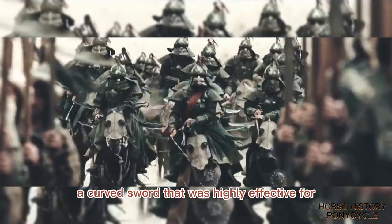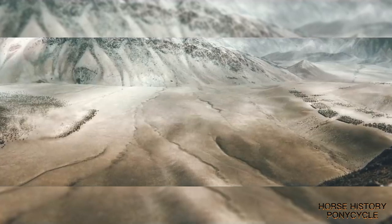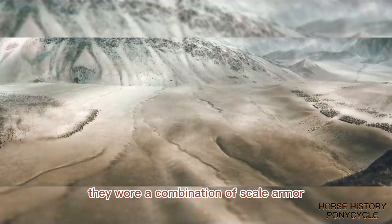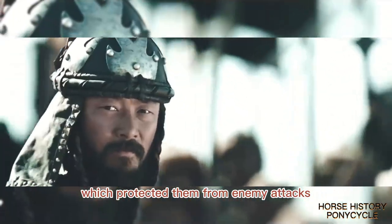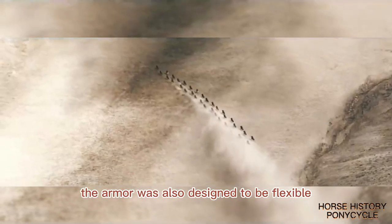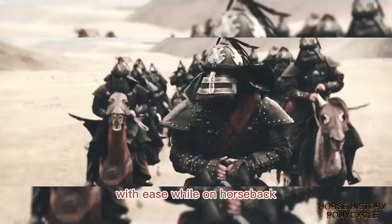The Mongol Heavy Cavalry was also known for their use of the Mongol Sabre, a curved sword that was highly effective for slashing and cutting. The armor of the Mongol Heavy Cavalry was also a key component of their success. They wore a combination of scale armor, lamellar armor, and leather armor, which protected them from enemy attacks. The armor was also designed to be flexible, allowing the riders to move and fight with ease while on horseback.